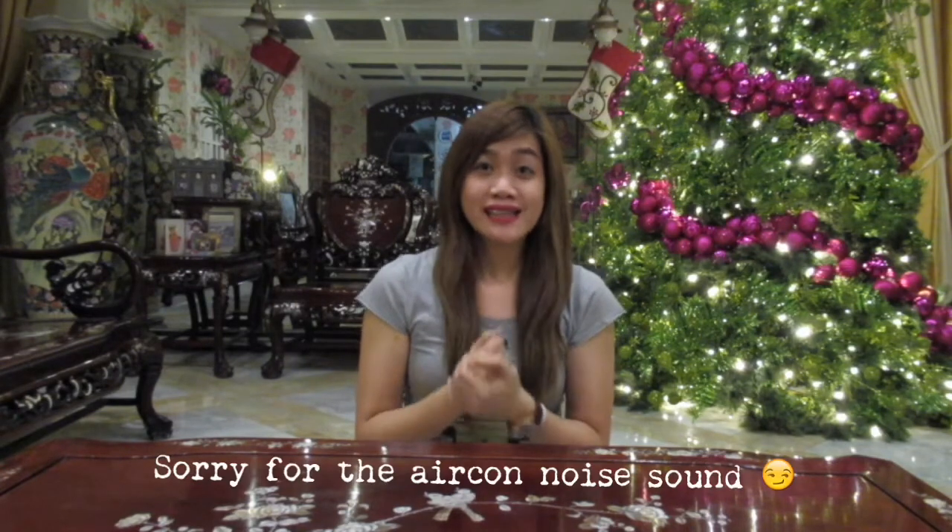Hello guys! Feel you na po ba ang Christmas? If you're going to ask me, of course, not just because there's a Christmas tree behind me. I'm really excited for what we're about to unbox today.